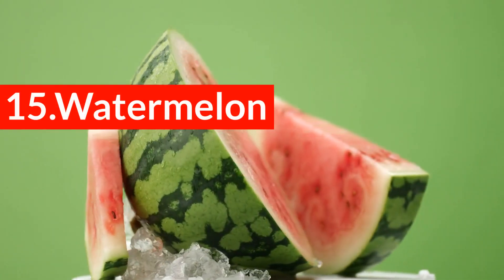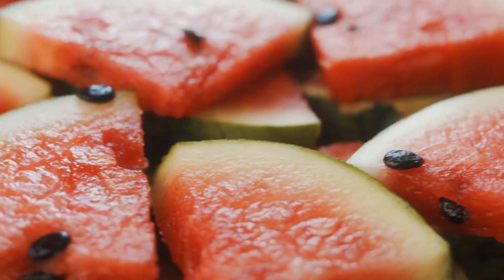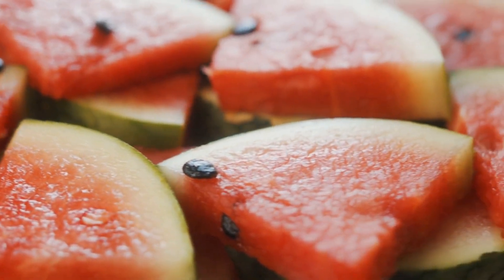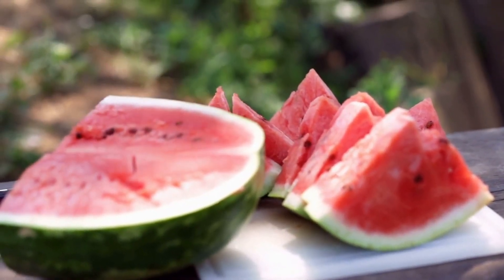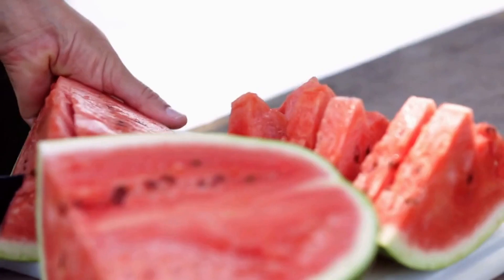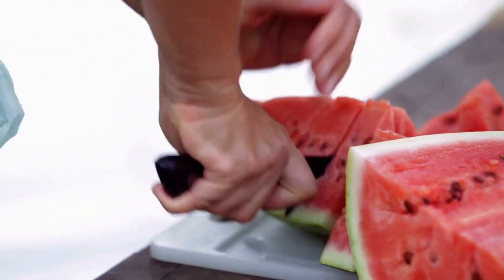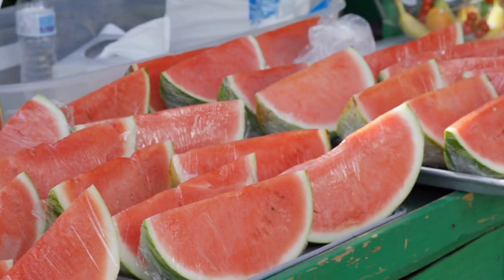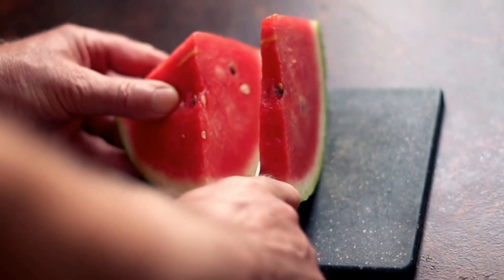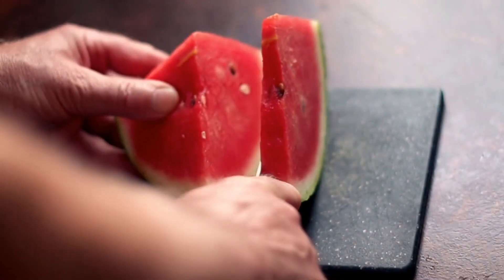15. Watermelon. A naturally occurring amino acid that boosts the production of nitric oxide can be found in watermelon. Nitric oxide decreases inflammation by relaxing arteries. When arteries are relaxed, blood pressure is lowered, making it safer for your heart to pump blood through your body. Watermelon also contains an amino acid called citrulline. This critical amino acid helps lower your blood pressure, another symptom that may exacerbate clogged arteries.